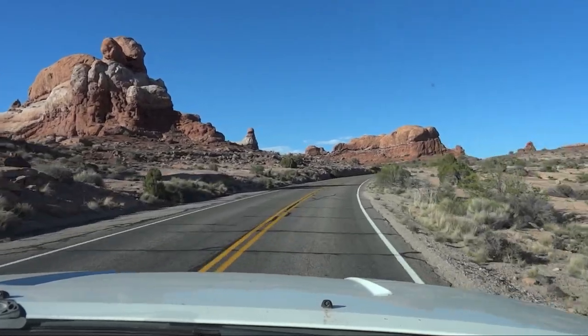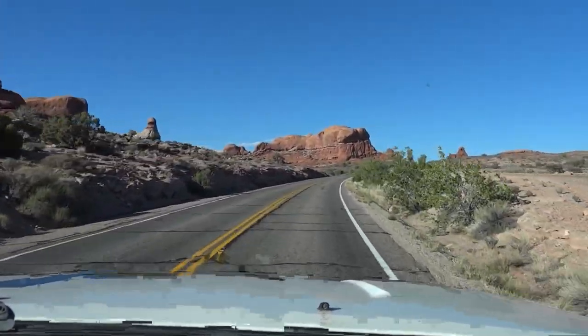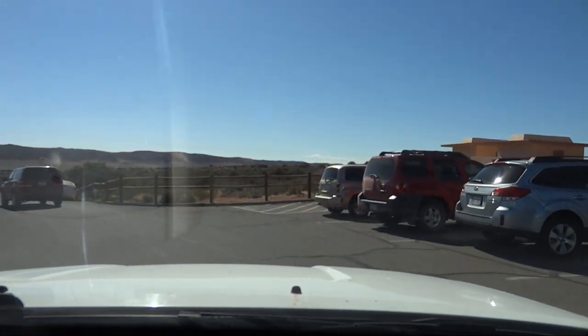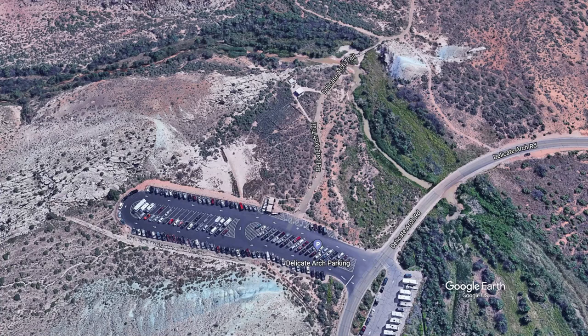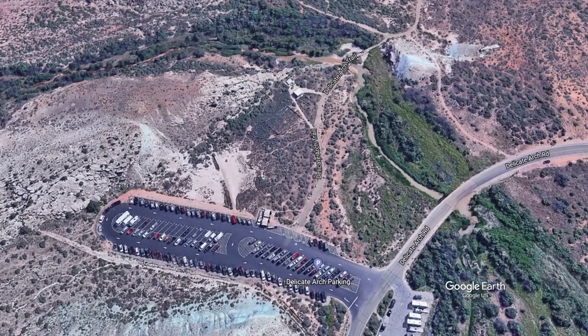A further two and a half miles up the road is a spur road to the most famous arch in the park — Delicate Arch. Again, it can be difficult to find a place to park. I really wanted to emphasize the parking problem. As you can see, there aren't many spaces available, and at sunset, it's almost impossible to get one. But when the lot is full, there is another way to see the famous arch.